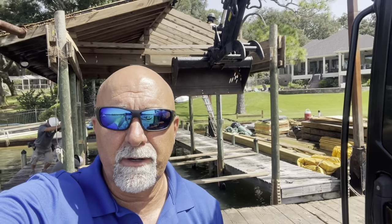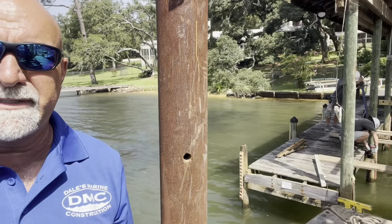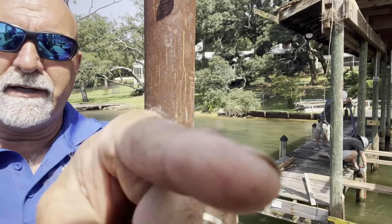Hey guys, here's another project we're getting started on. It's a demo of a boathouse and a dock. We've got to get that tore out. I actually built this one back in 2007. Got one of the old DMC signs right there on the dock, if you can see it. But we're getting that tore out. We've got another dock and boathouse going back in.